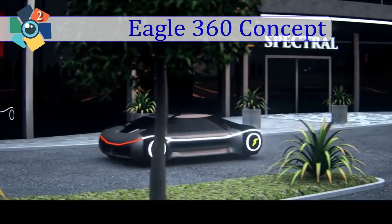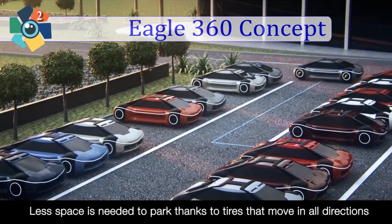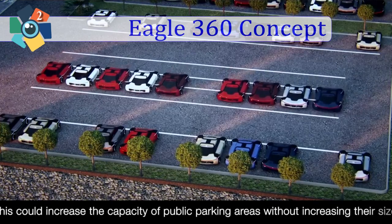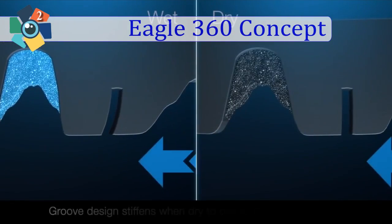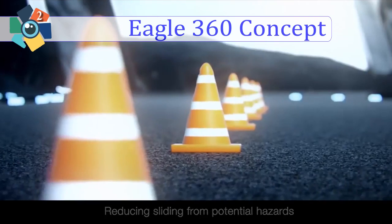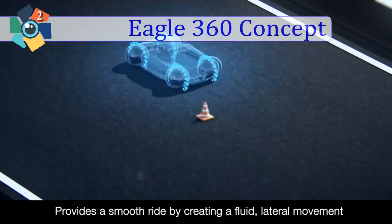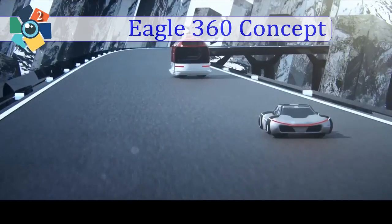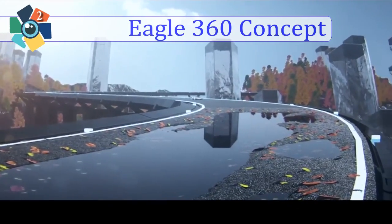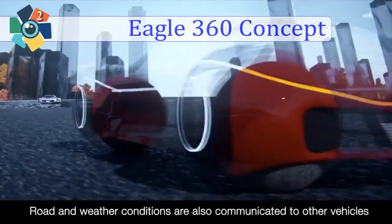According to a recent study from Navigant Research, 85 million autonomous-capable vehicles are expected to be sold annually around the world by 2035. The unique shape of the Goodyear Eagle 360 could contribute to safety and maneuverability to match the demands of autonomous mobility. The spherical shape of the tire is key to delivering ultimate maneuverability. The multi-orientation tires move in all directions, contributing to passenger safety. Active technology allows the tire to move as needed to reduce sliding from potential hazards, such as black ice or sudden obstacles, so it contributes to staying on a safe path.